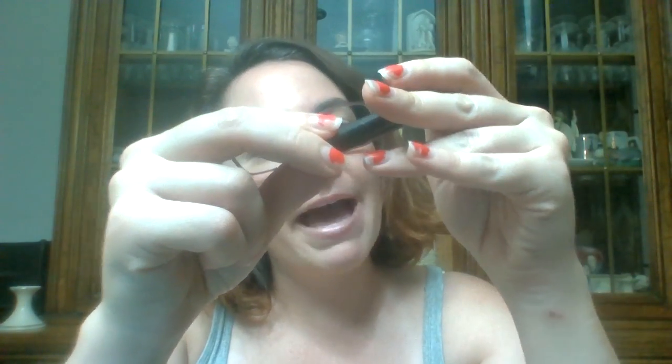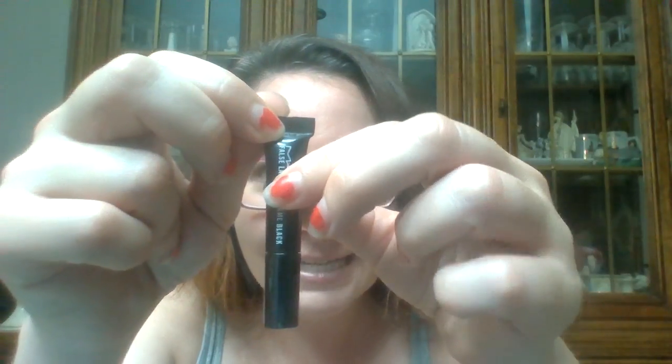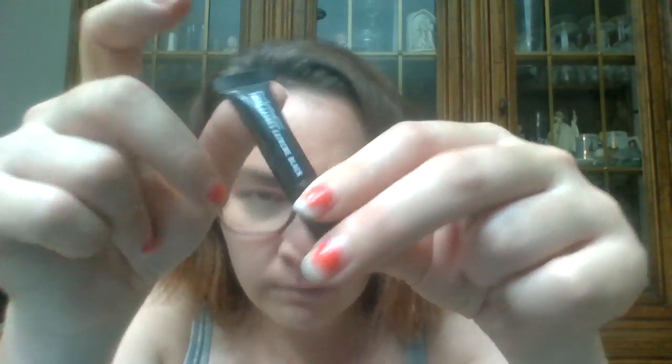Last but not least, August of 2018 — we're almost in August of 2019, for crying out loud. I pick the Mac False Lashes Extreme Black. This is not a full size; it's in a regular plastic tube. I like it, but it definitely doesn't feel as wow as some of the other ones. I was kind of keeping this in my travel bag because it's so tiny and compact.